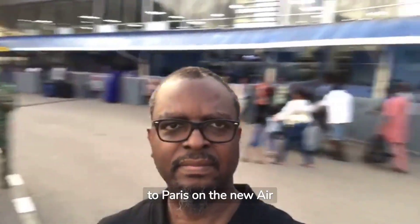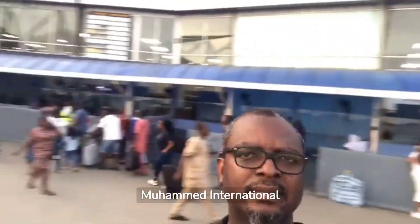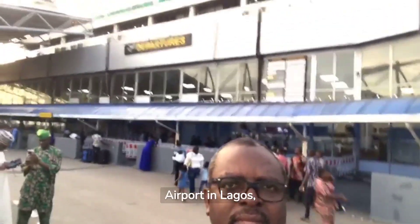Today we are flying from Lagos to Paris on the new Air France business class. We are currently at the Murtala Mohamed International Airport in Lagos, Nigeria.